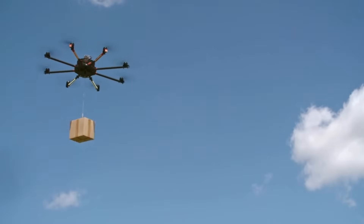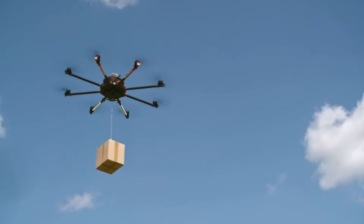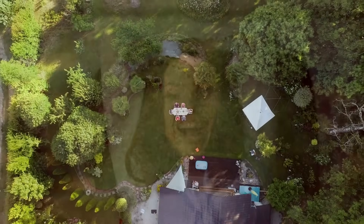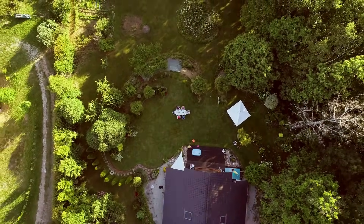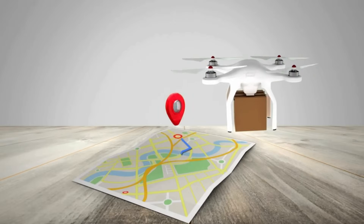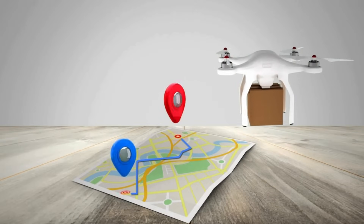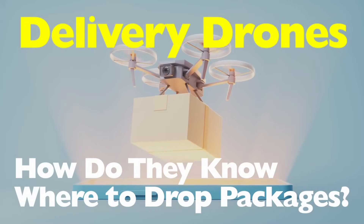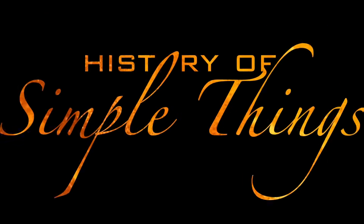Ever looked up at the sky and thought, is that a bird, a plane, or my online order? Welcome to the future, where delivery drones are zipping through neighborhoods and dropping off everything from sushi rolls to smartphone cases, no driver required. That's what we're unpacking today in How Do Delivery Drones Know Where to Drop Packages? Right here on History of Simple Things.